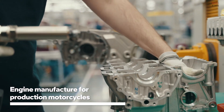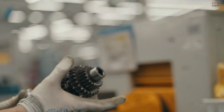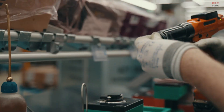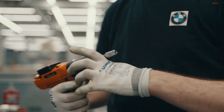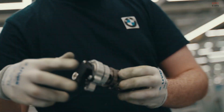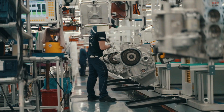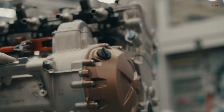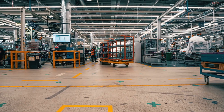BMW's M1000RR engine is not just another power plant — it is a purpose-built machine designed with precision and performance at its core. At the heart of the Berlin factory, engineers and technicians treat every M engine like a handcrafted performance instrument. While the process is highly advanced, what sets it apart is the human attention to detail at every stage.